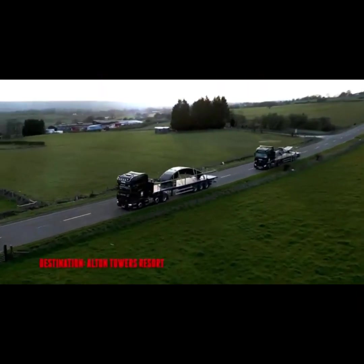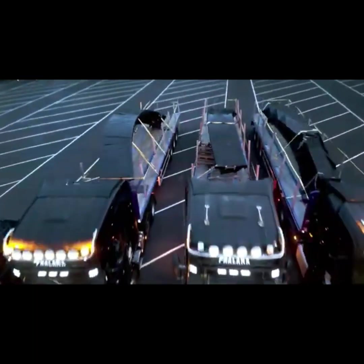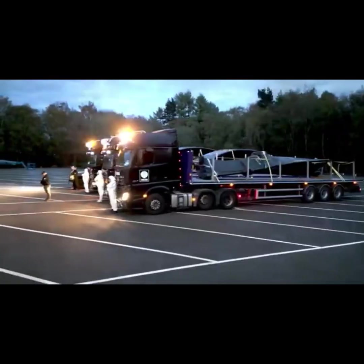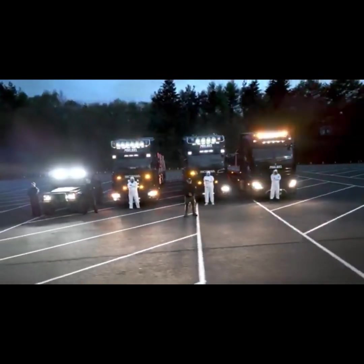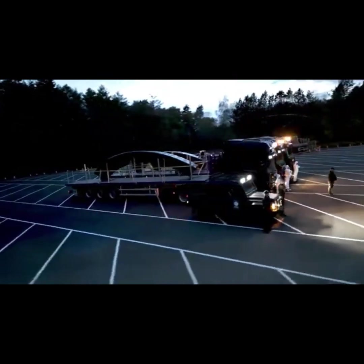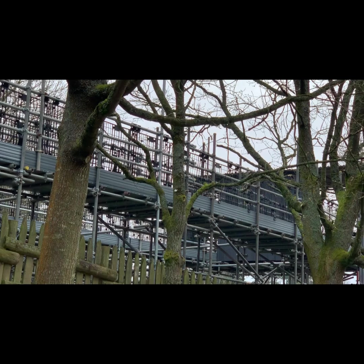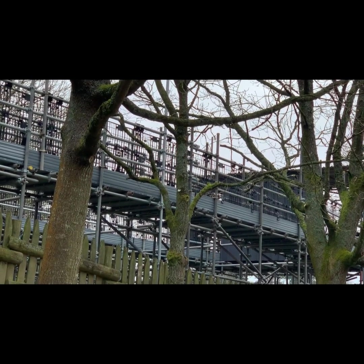There you will see the Nemesis track arriving at the Alton Towers Resort on these massive looking trucks operated by the Phalanx. It looks like the track is going to be installed very very soon, which is very exciting. They have also opened a viewing platform beside the construction site so you can see all the track being put in and everything that is going on.